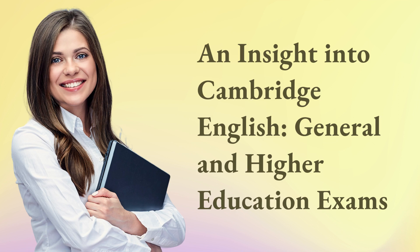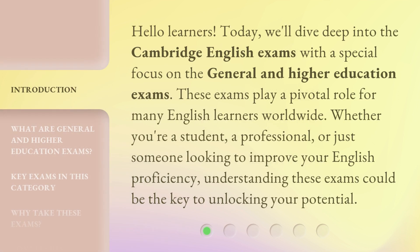Hello learners! Today, we'll dive deep into the Cambridge English exams with a special focus on the general and higher education exams. These exams play a pivotal role for many English learners worldwide. Whether you're a student, a professional, or just someone looking to improve your English proficiency, understanding these exams could be the key to unlocking your potential.